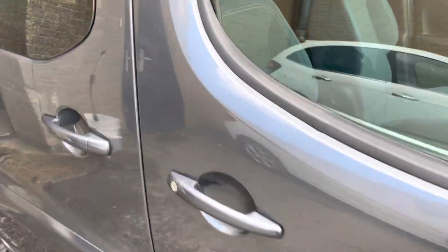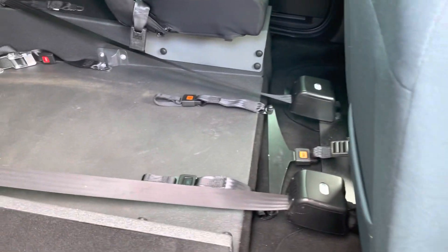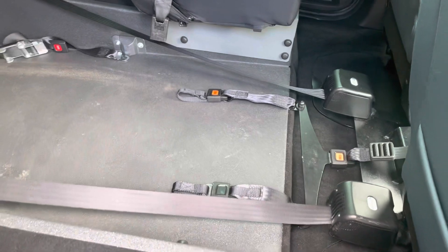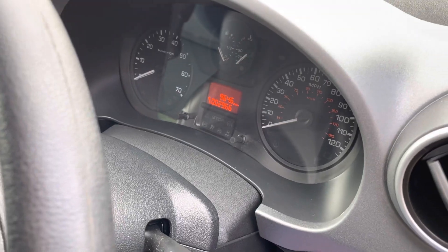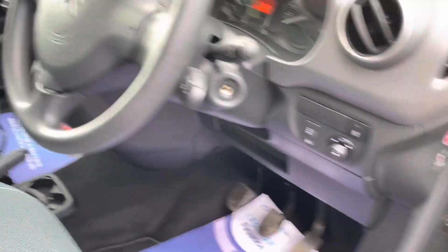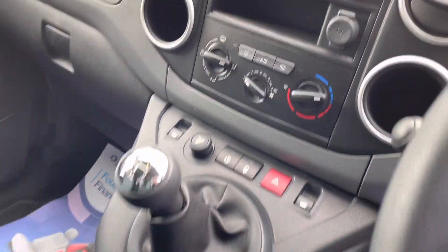It does have twin slide doors, which can make it a lot easier when you have a wheelchair user in the back and need to access the restraints at the front of the chair. As we open the door, you'll see confirmation of the mileage there at 2,966 currently. It also has air conditioning.